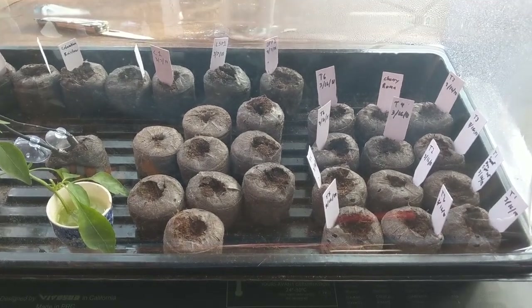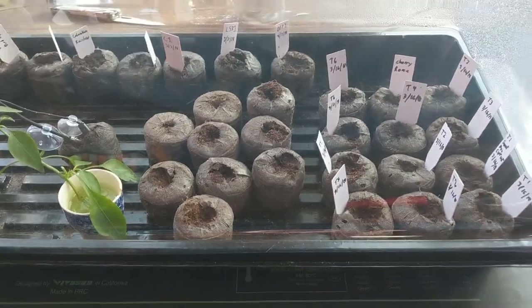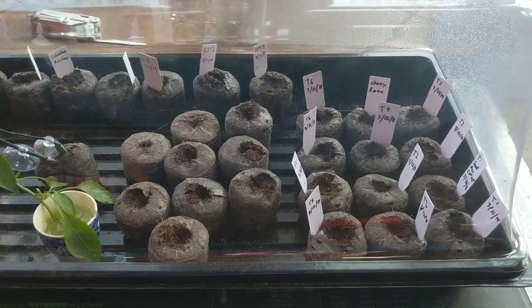Okay, hello. Today is 3-16, 2018, and I have another update.